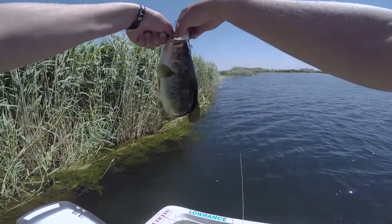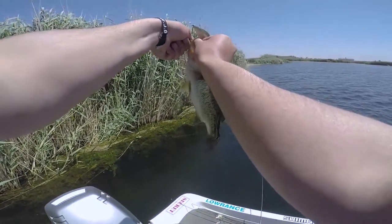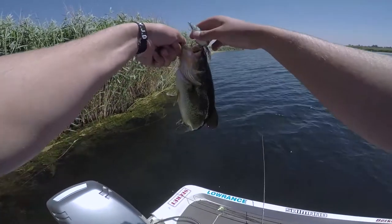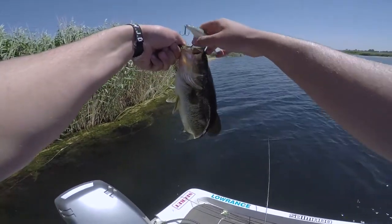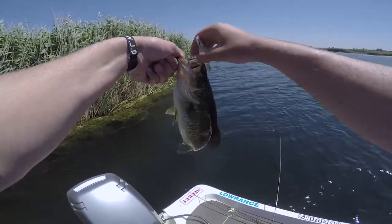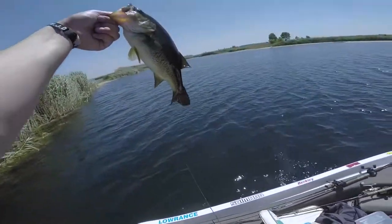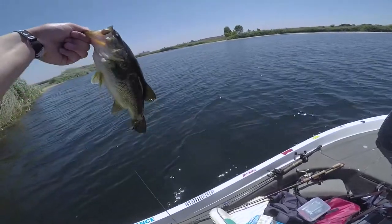Just look at that - on the beautiful crankbait which is really stuck in him. There we go. I'm just gonna take a quick picture and then release this beast.